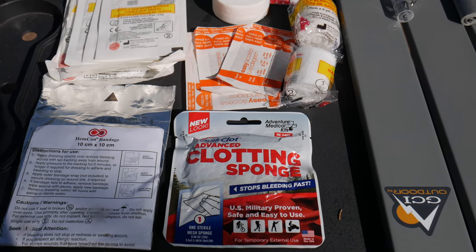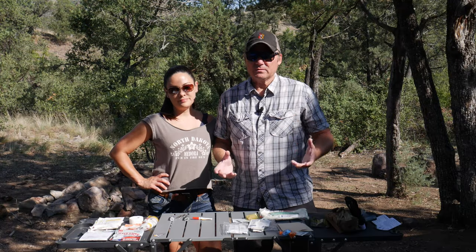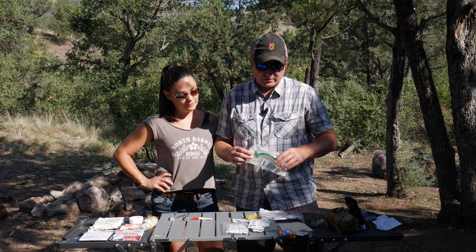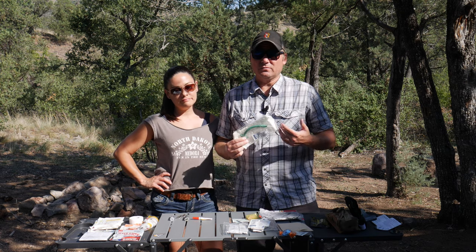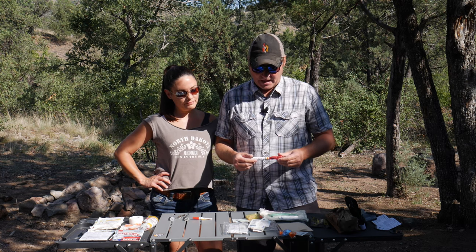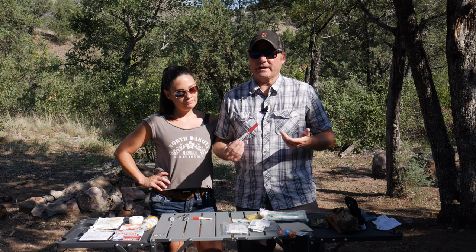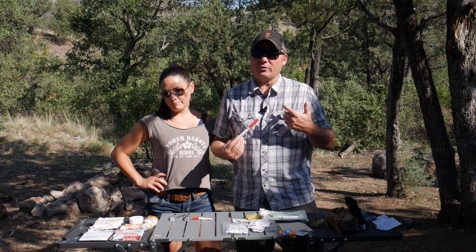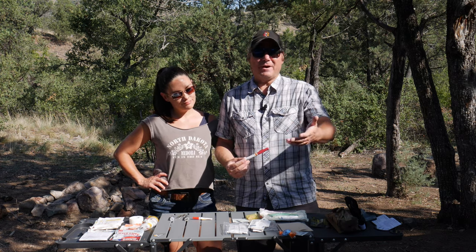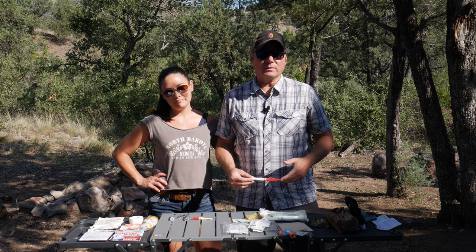We have a couple of additional items in this kit based on Lance's level of training. The first is a nasal pharyngeal tube, which is used for an upper airway obstruction. The second is an ARS needle decompression kit, which is used for a tension pneumothorax resulting from a chest or lung injury. Again, if you're not trained in these areas, you don't need to worry about them — this is exactly what we were talking about with customization.